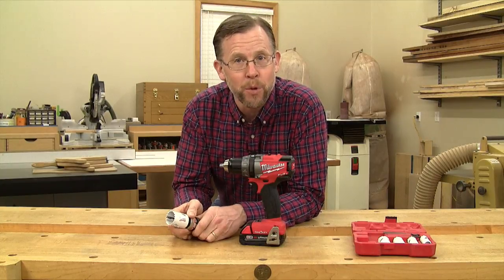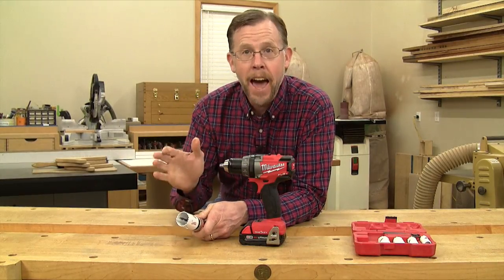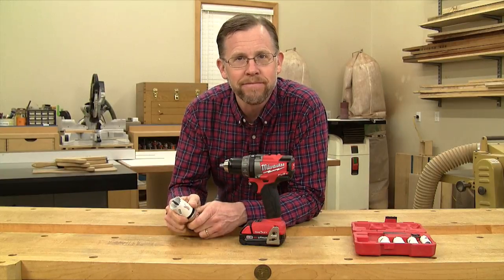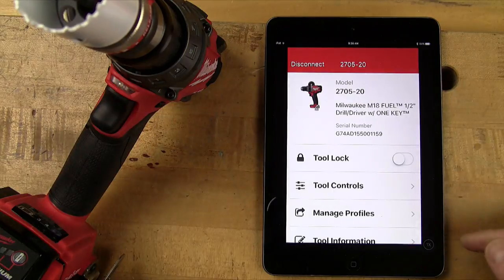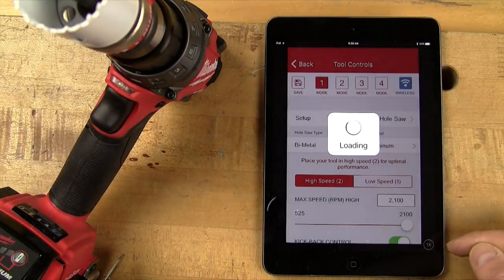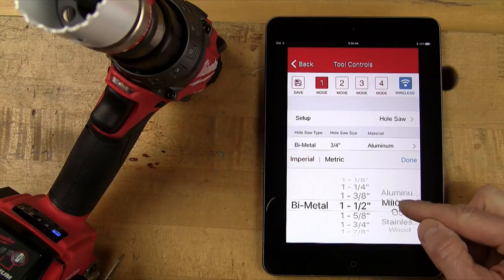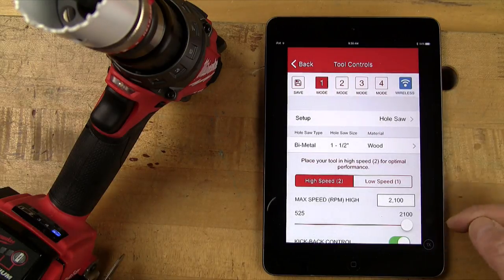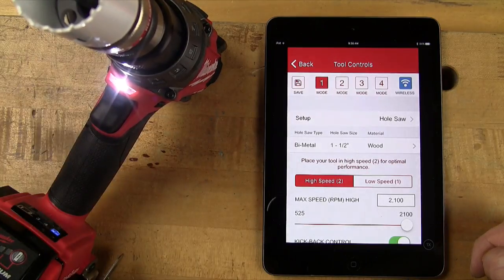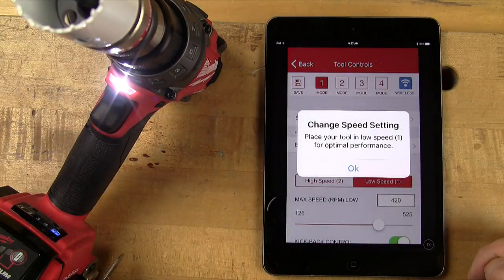But that's only part of what makes these Bluetooth enabled tools special. You can also set them to custom operating profiles. Say you want to drill through a wooden joist with a hole saw but you don't know the right drilling speed for the job. The app can help you find the answer and then wirelessly set the tool for the optimal speed and torque. Connect to the tool through the app and then select tool controls. Now select custom drill control and hole saw. Tell the app what size hole saw you're planning to use — in this case, an inch and a half — and what you're planning on drilling into, in this case, wood. Now the app has set the drill's maximum speed to 2100 RPM. But say you wanted to drill into stainless steel instead — select stainless and now the app has set the maximum speed to 420 RPM.